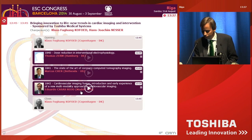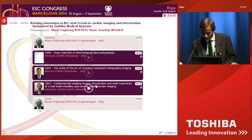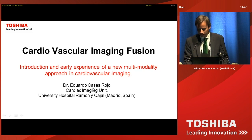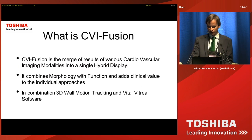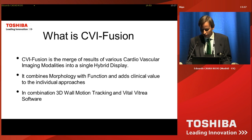It's a pleasure to be here and to have the opportunity to show this news in the area of cardiovascular imaging fusion. Cardiovascular imaging fusion presents the merge of the results of various cardiovascular imaging modalities into a single hybrid display.